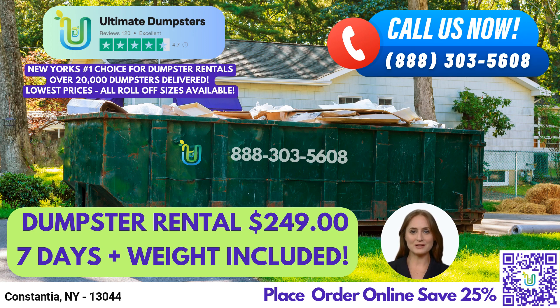At Ultimate Dumpsters, we provide both residential and commercial dumpster rental services, and our roll-off dumpsters, construction dumpsters, and trash containers can handle any type of waste management or debris disposal needs.